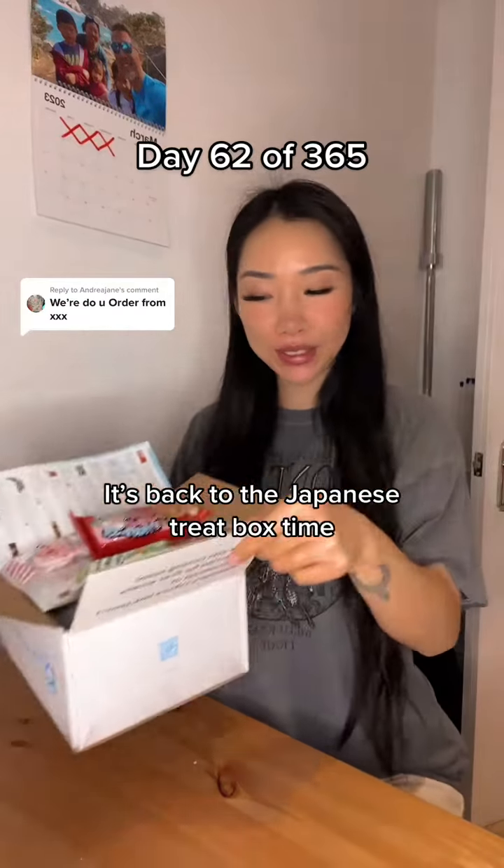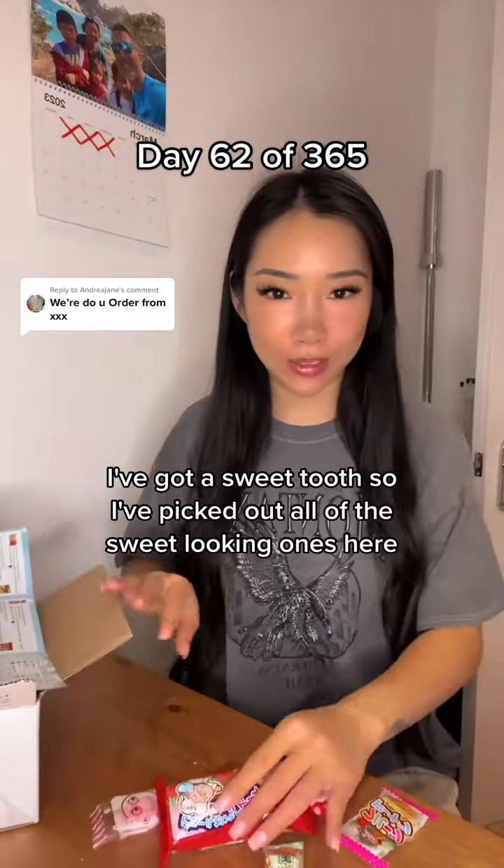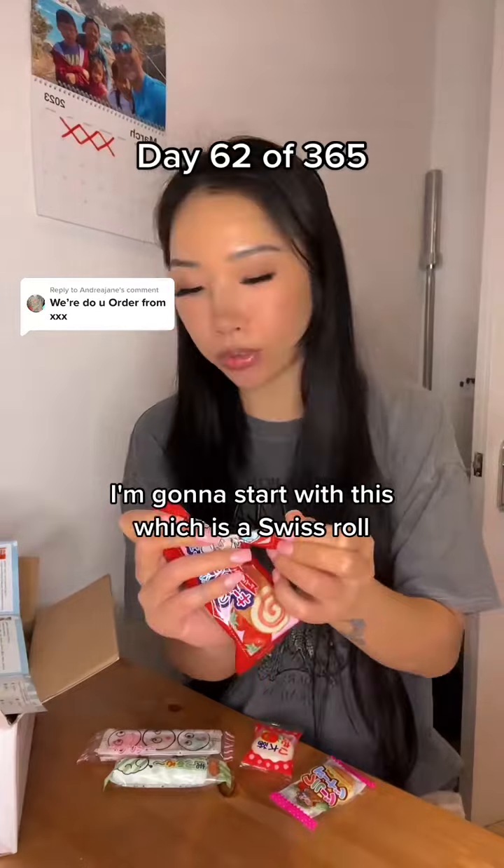It's back to the Japanese treat box time. I've got a sweet tooth so I've picked up all of the sweet looking ones here. I'm going to start with this which is a Swiss roll.